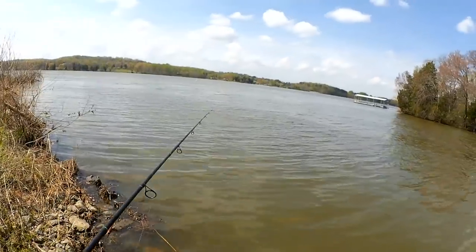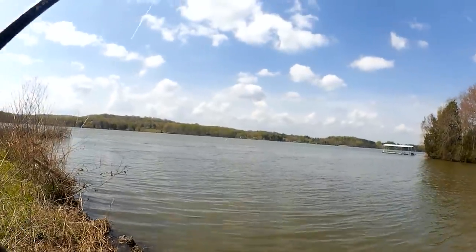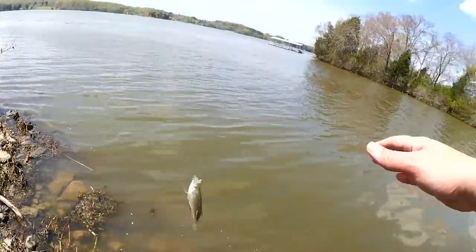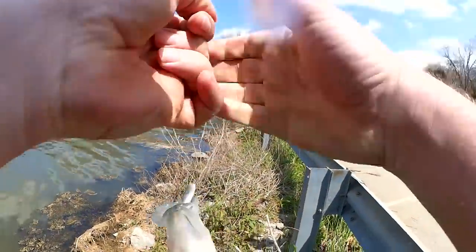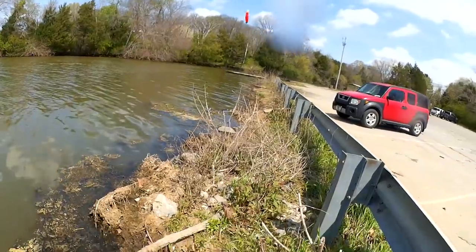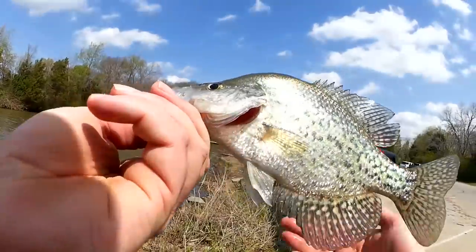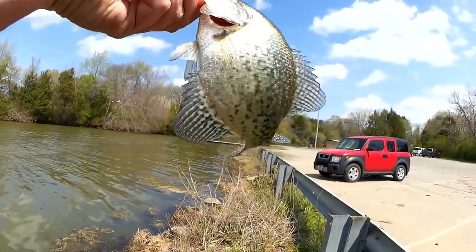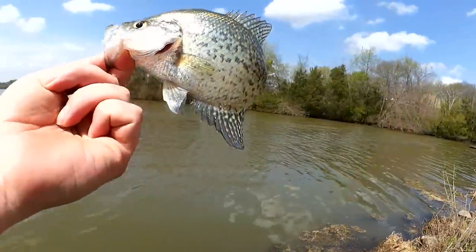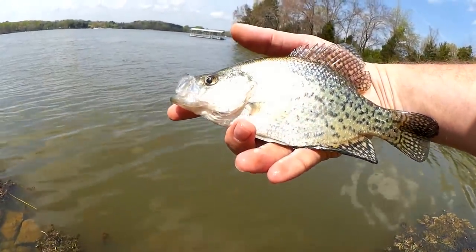I had a bite — missed it. Got that one though. Feels like another nice fish. Crappie! Holy cow, fourth species of the day. Nice crappie here. Got a nice black crappie — about nine inches. Really pretty fish here. Let's let it go.